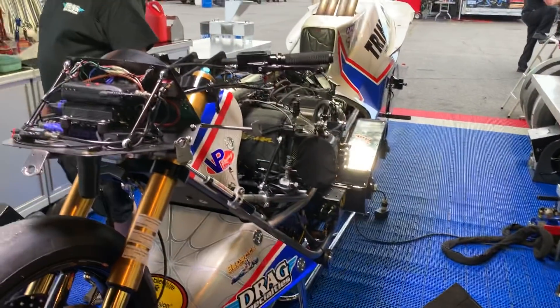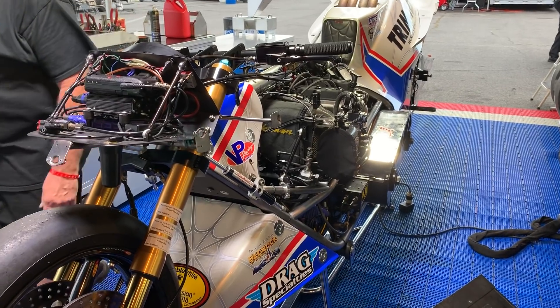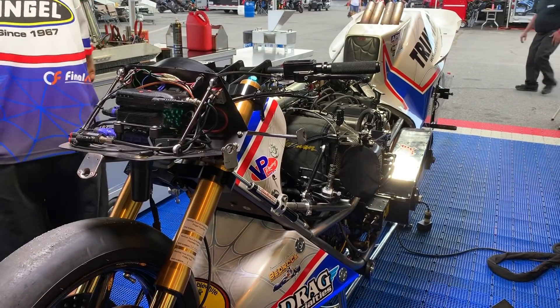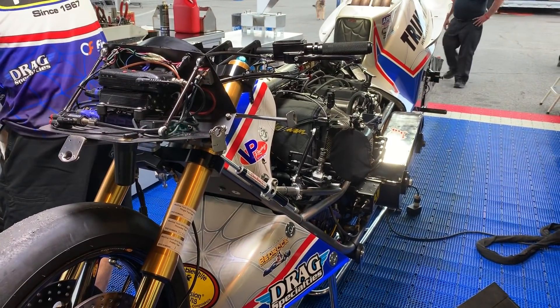Any big changes here for final qualifying? No, we left the blower alone. Actually leaned it out a little bit, trying to get rid of that mist — we're thinking it's a fat mist. Other than that, same blower, same percentage, same ignition timing. Just a little less fuel in the middle. And I know it was awesome that you guys gave Dave Vantyne a motor. How many motors you got left? We got four left, so we have plenty for tomorrow. If we got to start cracking motors, we're in trouble.